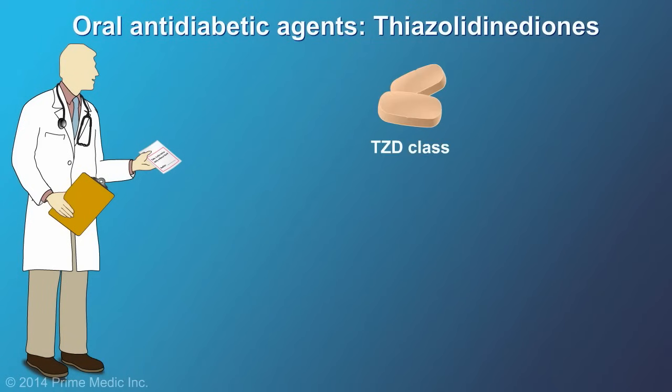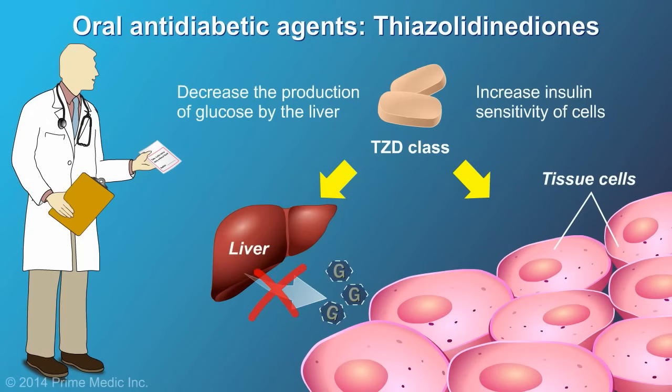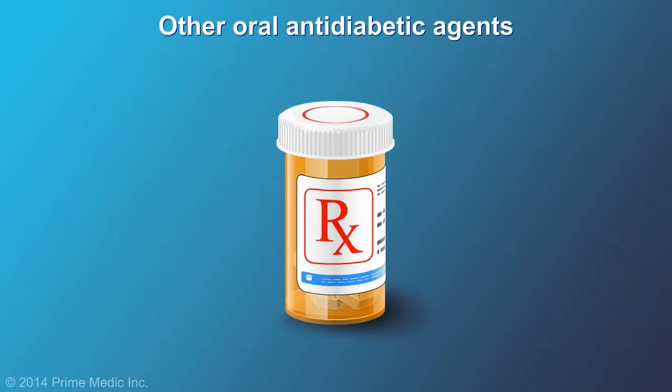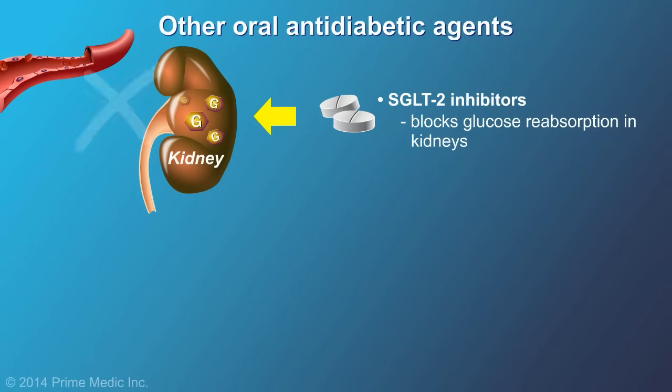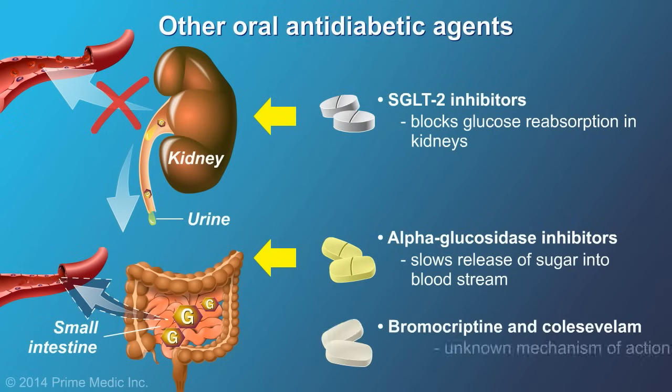Thiazolidinediones are another class of oral anti-diabetic agents. They work by making the cells more sensitive to insulin and decreasing glucose production. They do not cause hypoglycemia, but they may cause weight gain. Other types of pills for diabetes include SGLT-2 inhibitors, alpha-glucosidase inhibitors, and bromocriptine and colesevelam.